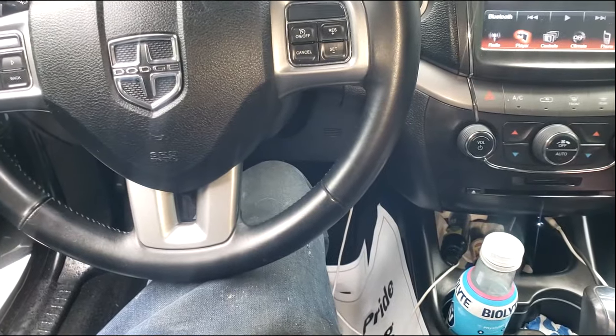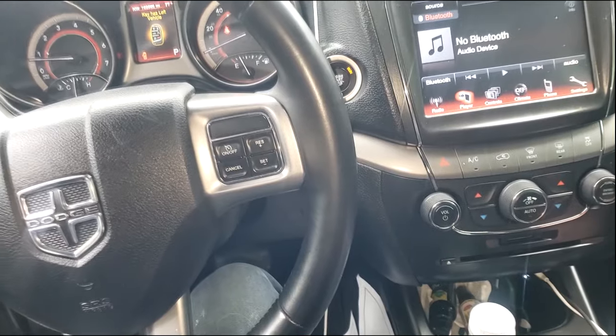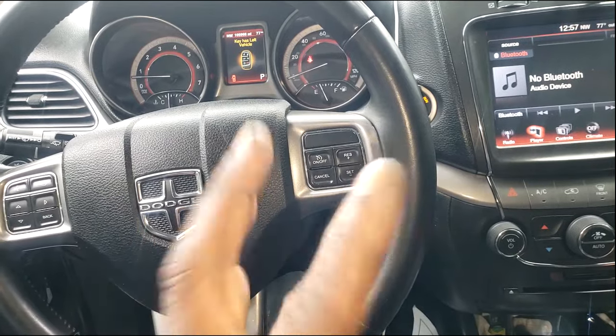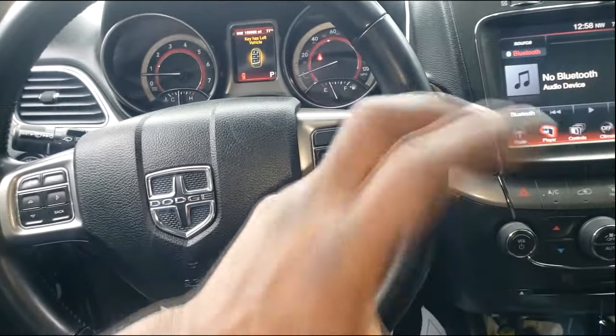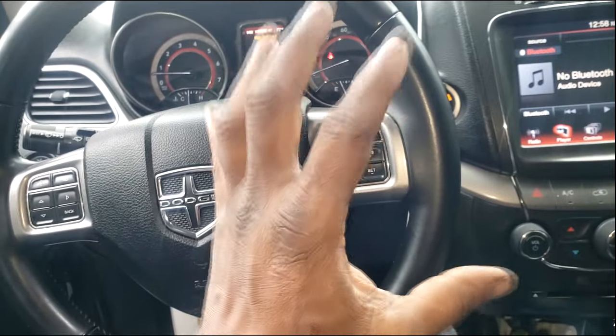I want to direct y'all to a video of a complete diagnosis — this Journey is the exact same thing as a Caravan minivan. So I'm going to direct y'all to that video. In fact, I'm going to end this video and let the rest play out with that video. I'll copy that video and put it in here so you'll get a sense of how to diagnose such a problem. Guys, do not be misled into thinking...